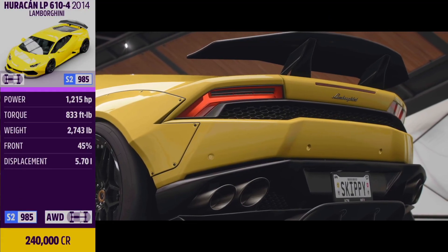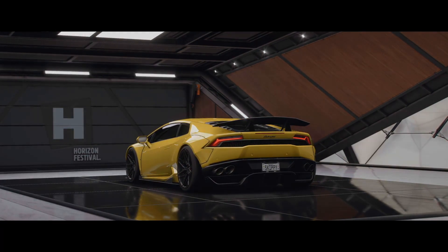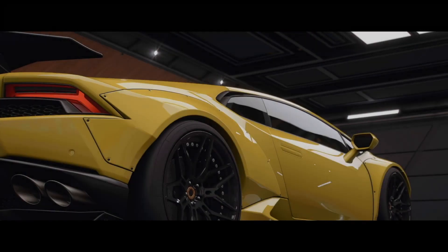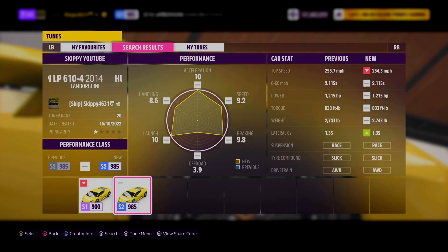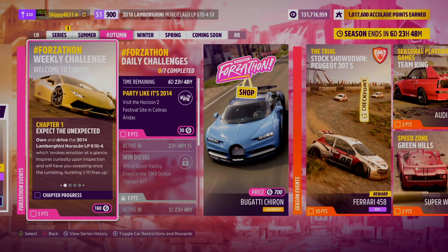And this is the car we're going to be using, the Forza Horizon 2 cover car, the 2014 Lamborghini Huracan LP610-4. This is one of my favourite Lamborghinis. It can be picked up in the auto show for 240,000 credits. As always, I've got you guys covered with the tune. If you would like to use it, just search my gaming tag at skippy4631 or use the share code in the description and in the comments below. I have gone all out with this tune at S2 985, 1,215 horsepower.